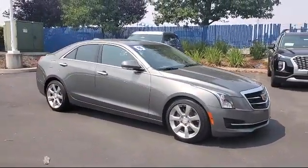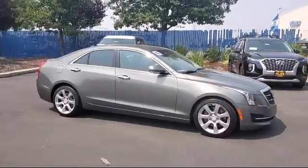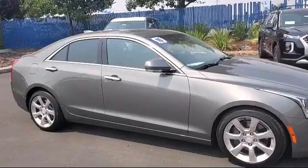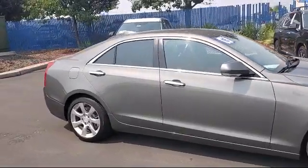It comes equipped with leather seating, remote start system, navigation from telematics, premium sound system, leather wrapped steering wheel, and steering wheel controls.